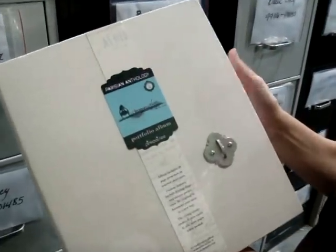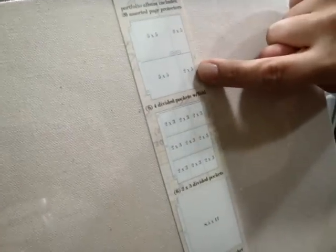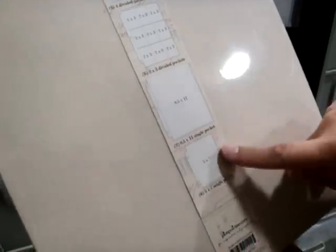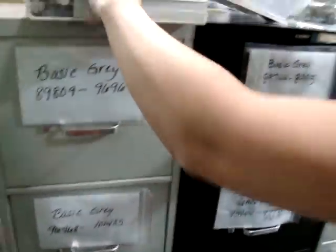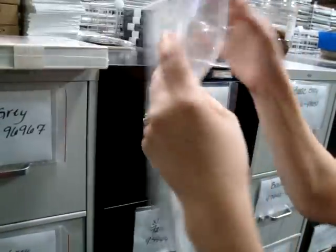This is called a Portfolio Album. I'm going to turn it over to show you the different styles of pages you get. It's six divided pockets — 5x5 and 2x5 — and they have that little envelope where there's circles and you tie a little tie around there. There are also six 2x3 divided pockets, two 8.5x11 single pockets, and six 5x7 single pockets. Plus you can get refills in different sizes and shapes.